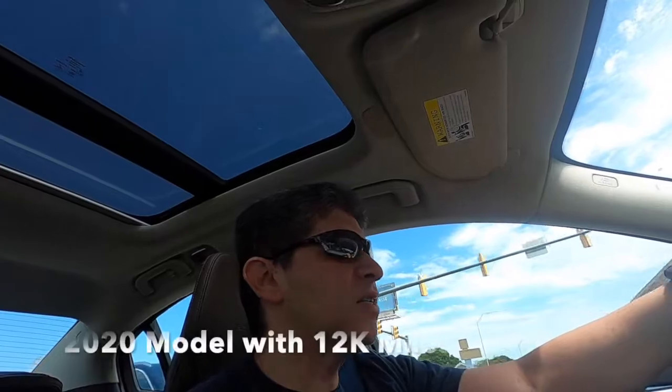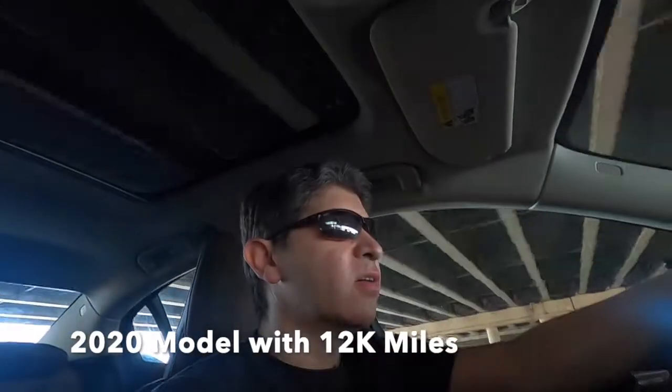This particular car is technically used, but it only has 1,200 miles on it so it's almost like buying new. This could be a good deal for those looking to get into a luxury car, giving you a flavor of that next category of vehicles.